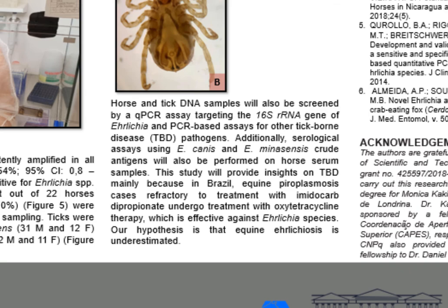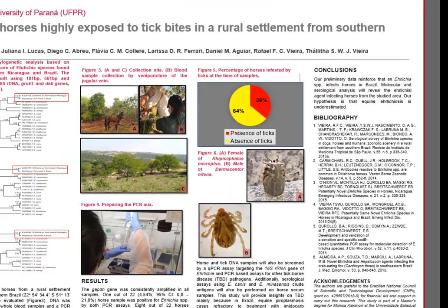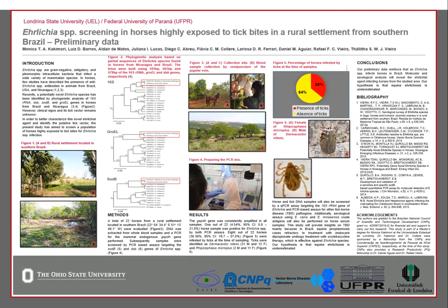Our hypothesis is that equine Ehrlichia is underestimated. In conclusion, our preliminary data reinforce that an Ehrlichia species infects horses in Brazil. Molecular and serological analysis will reveal the Ehrlichia agent infecting horses from the studied area. Thank you.